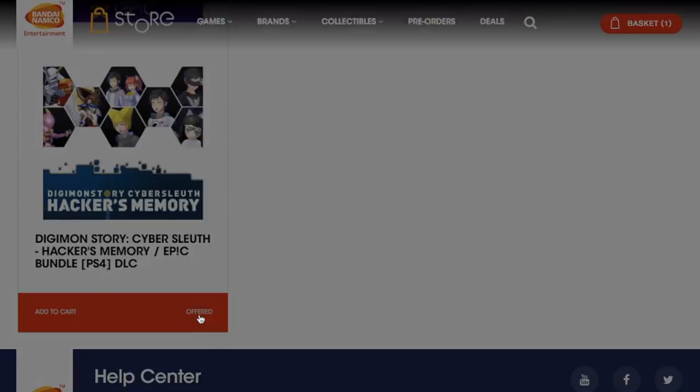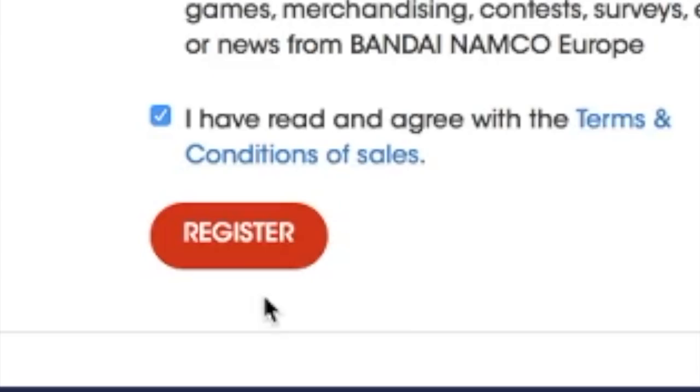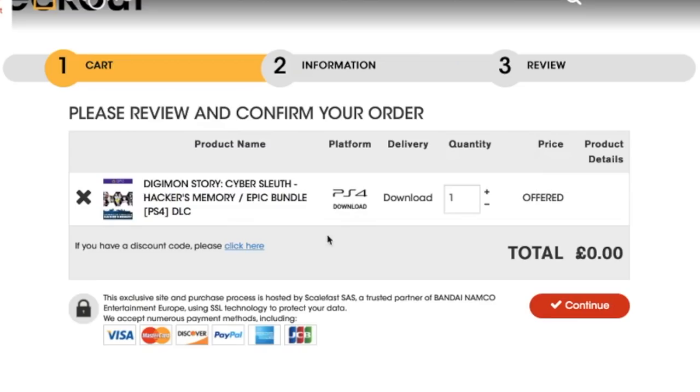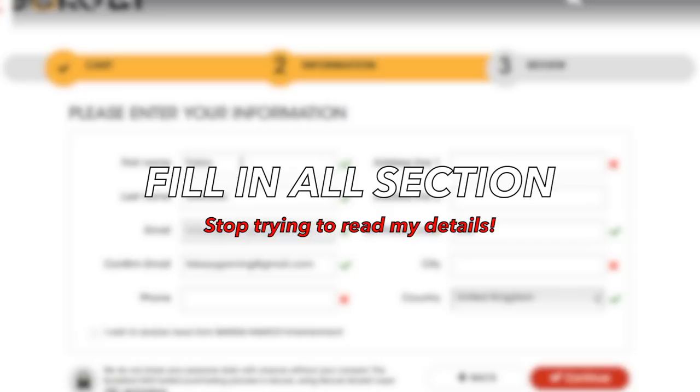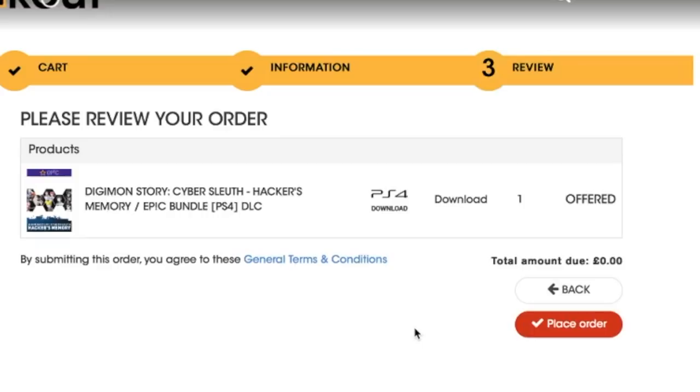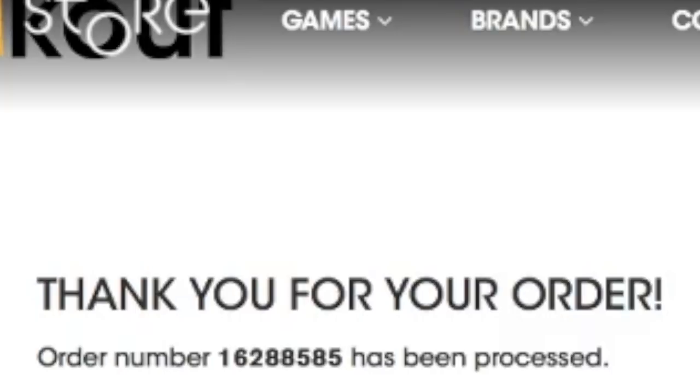Just add that to cart and go to checkout. Once you're there, it should say new customers — fill that in, make sure you click that you've agreed to the terms and conditions, and hit Register. Once you've hit Register, you'll need to confirm your order, so just click Continue. There'll be another area where you have to fill in some information, so add all your details there, click Continue, and confirm your order again.